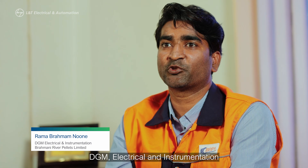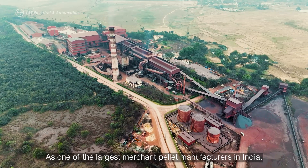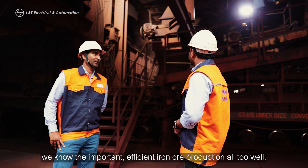I am Ramaburaman Muni, DZM Electrical and Instrumentation at Brahmani River Pellets Limited. As one of the largest machined pellet manufacturers in India, we know the importance of efficient iron ore production all too well.